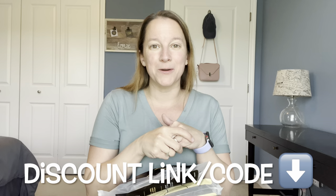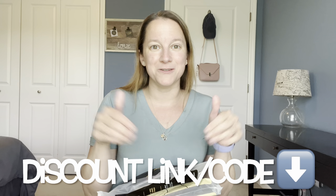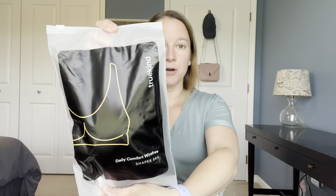Shapermint has a discount for you as my viewers, so I will leave those links below in the description. If you want to try them out, you can check that out as well. So right on top here I have a daily comfort wireless shaper bra, and this is called True Kind.